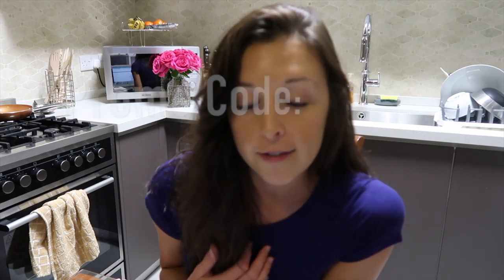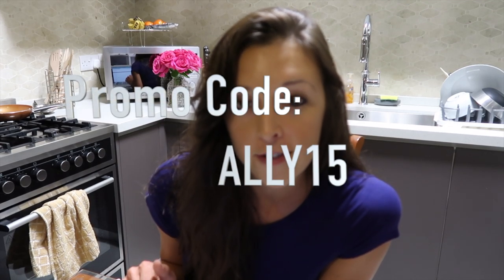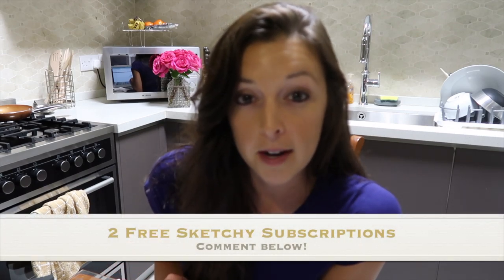This video is kindly sponsored by Sketchy. If you want to buy it, use promo code ally15 to get 15% off. I'm also giving away two free three-month Sketchy subscriptions — comment below your favorite Sketchy video and I'll pick two winners. I hope you liked the video — give it a thumbs up, subscribe, and I'll see you in another video very soon!